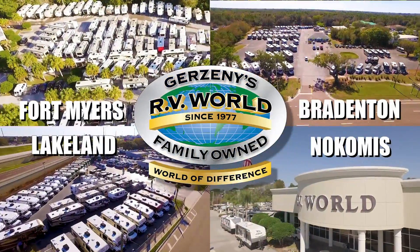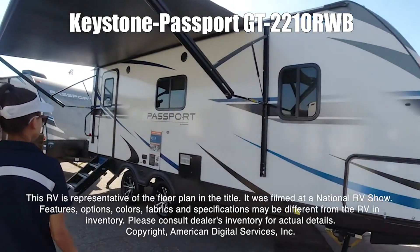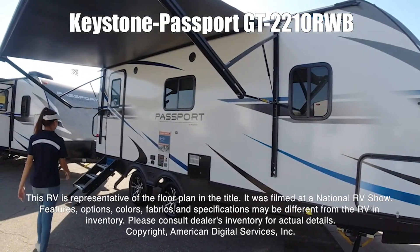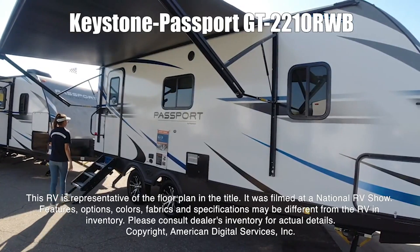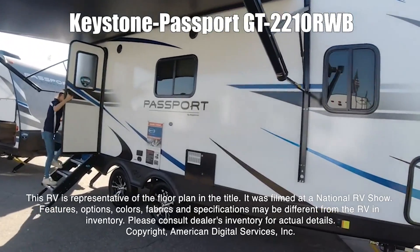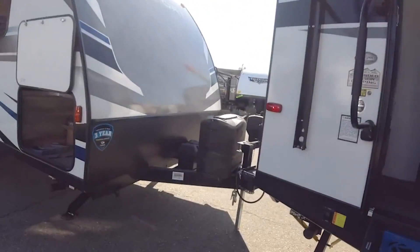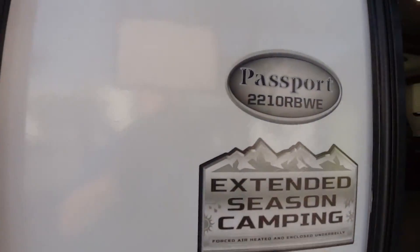Here's another great RV from Gerzany's RV World of Florida. Passport 2210 RVWE. This RV is representative of the floor plan made by this manufacturer. It was shot at a national RV show. The features, options, colors, fabrics, and specifications may be different from the RV in the dealer's inventory. Please consult the dealer's inventory for actual details on this RV.